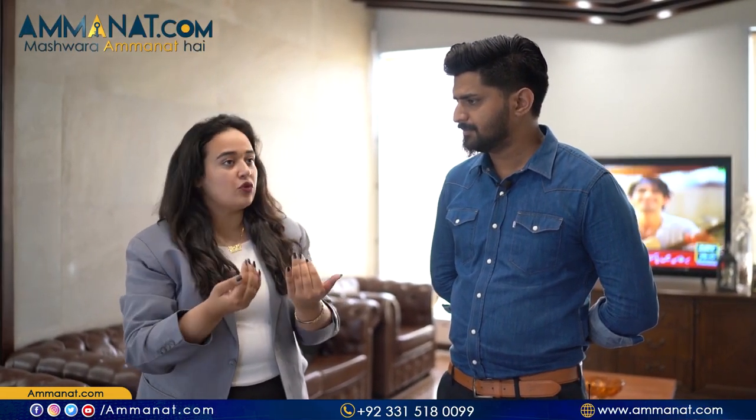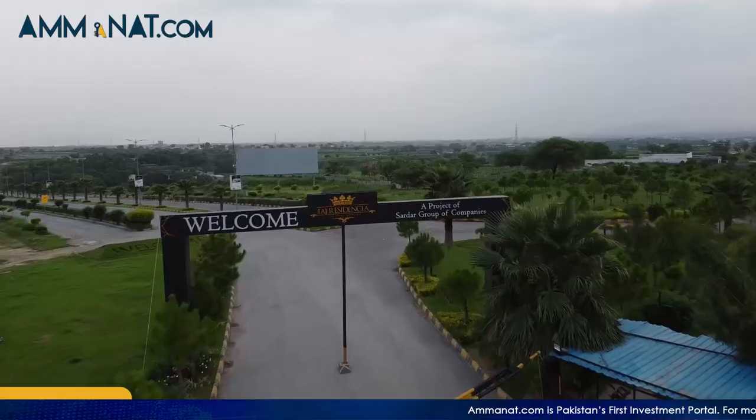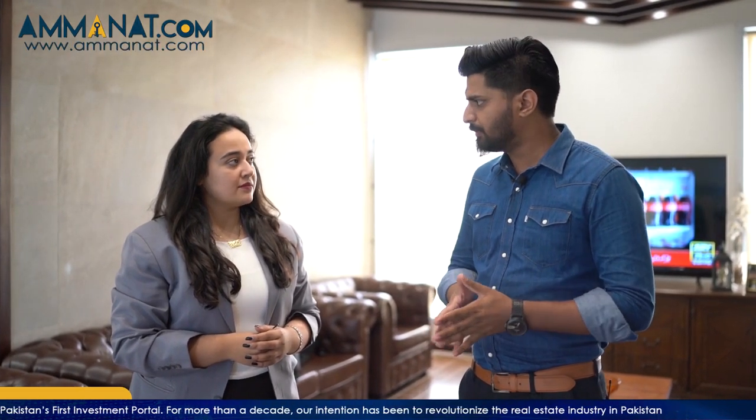Now, tell me about the developed sectors of Taz — which are the ones where people are already living. When you access Taz from I-14, which is the current entrance, there are initially four blocks which are completely developed and possessionable: Tulip, Lily, Orchard, and Gardenia. These are four blocks where you can purchase a possessionable plot. The plots here are available on a 1.5-year installment plan, and you can get possession of Tulip and Gardenia.